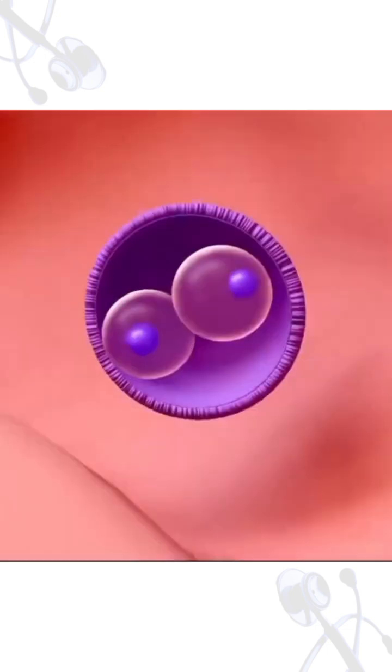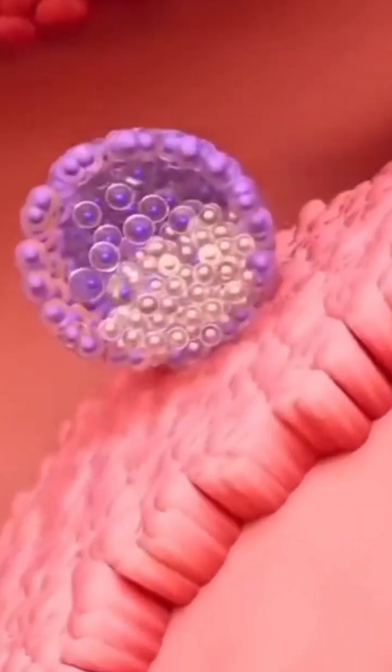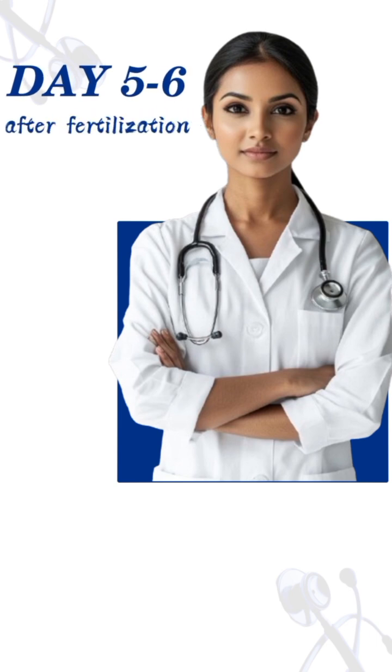By this time, it starts traveling from where fertilization takes place — at the fallopian tube — into the uterus, where it will be heading for implantation.